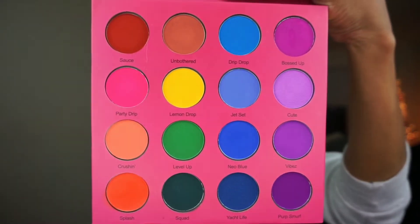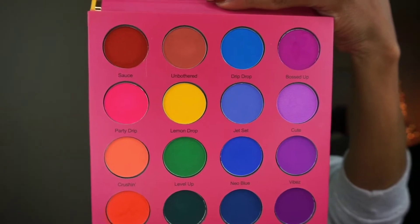Y'all, this palette is everything. Look at it — it is so beautiful. There are pressed pigments and then there are shadows in this palette. The difference is that pigments are really pure-based, so you have to be really careful when applying them because the color payoff is out of this universe. The shadows are normal — still pigmented. I have absolutely nothing bad to say about this palette. I am wearing it right now.